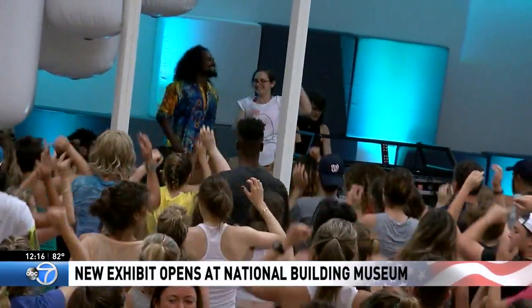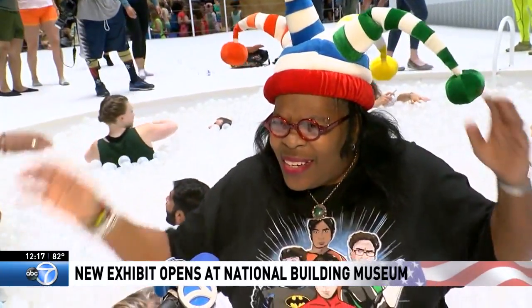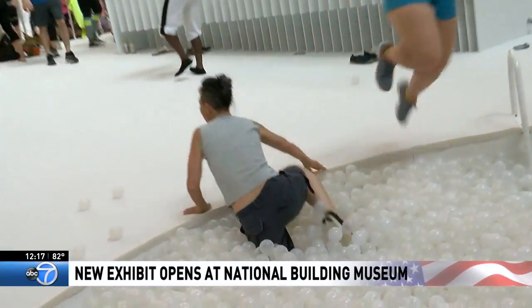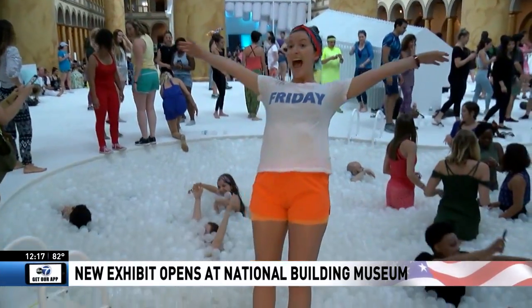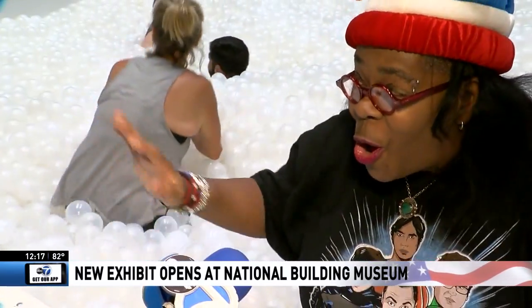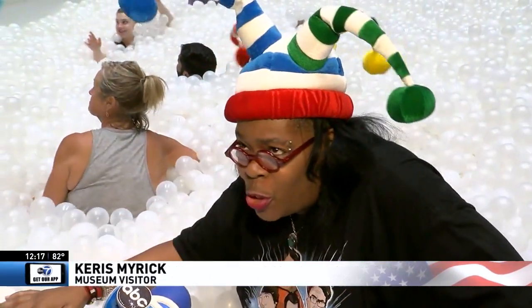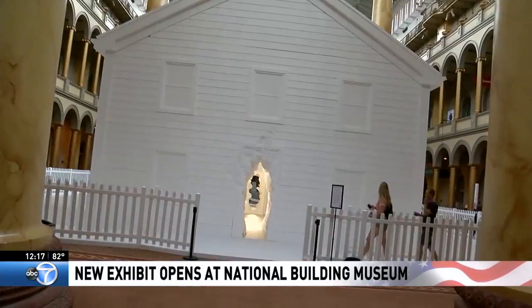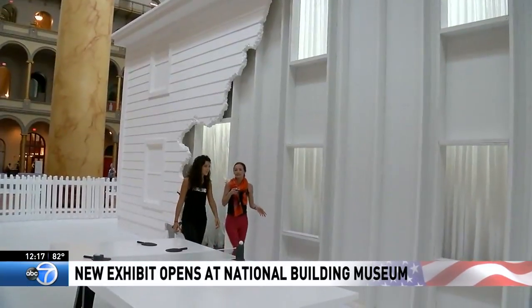Remember these balls? They probably look familiar from the museum's 2015 beach exhibit. Well, now they're back in a pool, so get ready for your news feeds to be filled with these selfies. It's cold — oh shoot — it's fun, it's awesome!